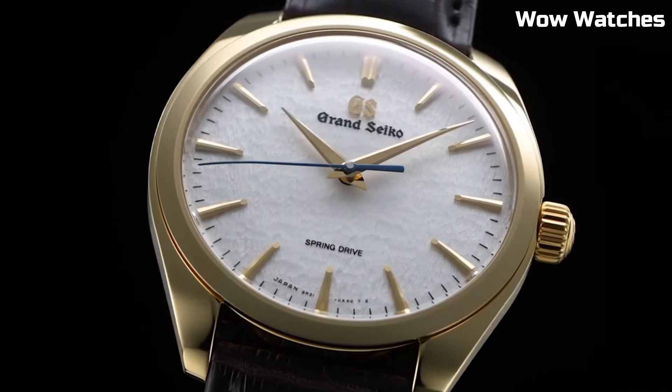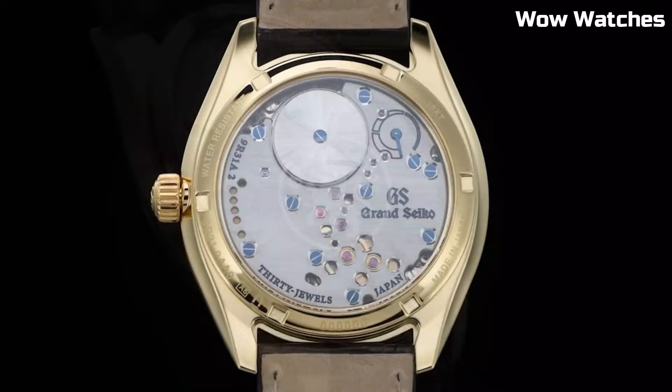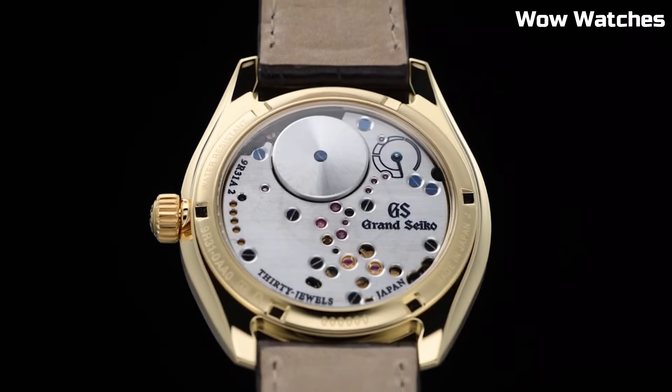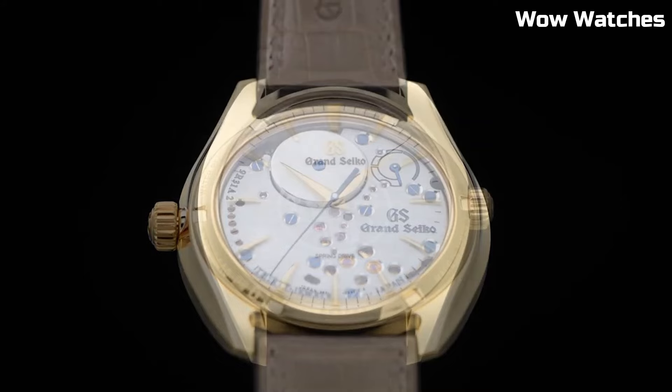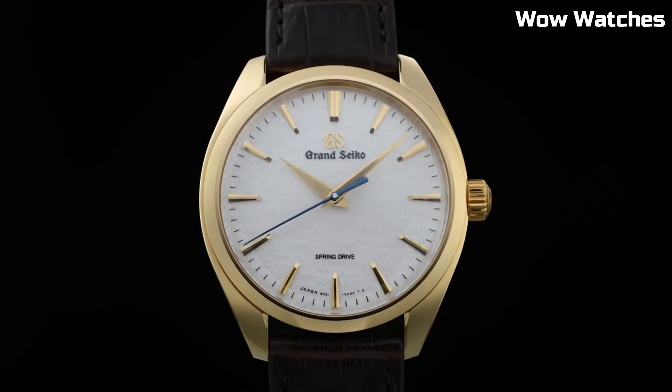With a crocodile leather strap, it blends comfort and style seamlessly. Water-resistant for everyday wear, this timepiece combines Japanese precision engineering and timeless aesthetics, making it a coveted choice for those who appreciate both craftsmanship and enduring beauty.